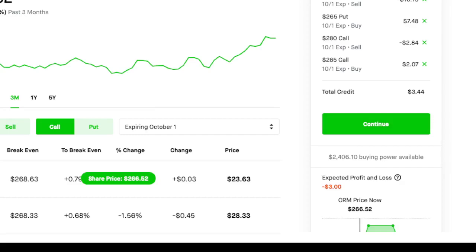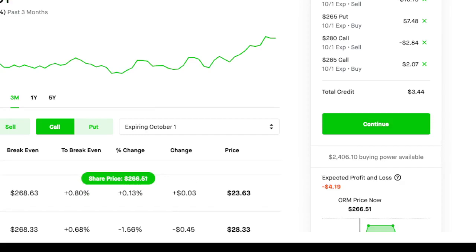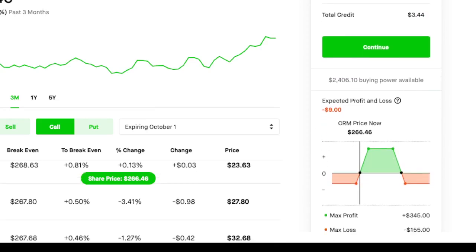I'll go to the expiration date of October 1st. I'll sell a 270 put, buy a 265 put, sell a 280 call, and buy a 285 call. That gives a total credit of $344. The stock has to be at or around 270 at expiration for me to realize my profit of $345.